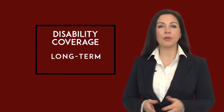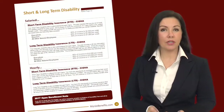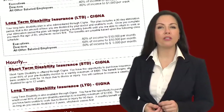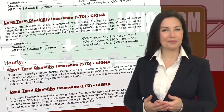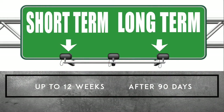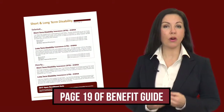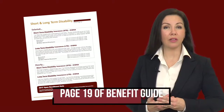Long-term disability coverage picks up where short-term disability coverage leaves off. If you are ill or injured and are unable to work after a minimum of 90 days, the long-term disability will pay you a monthly benefit based upon the class schedule reflected here. Short-term disability coverage pays a weekly benefit for up to 12 weeks; long-term disability begins where short-term disability ends. This benefit will continue to pay until you are no longer considered disabled or until the maximum benefit period limits on the plan are reached.